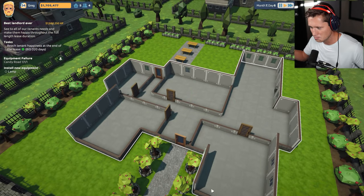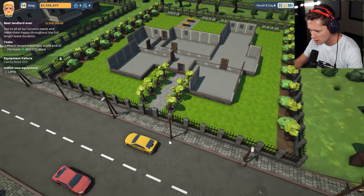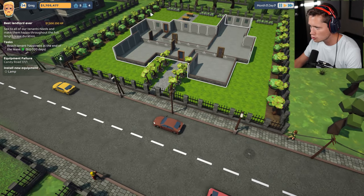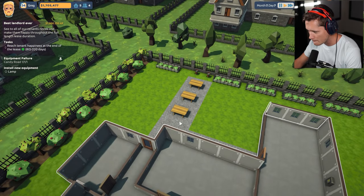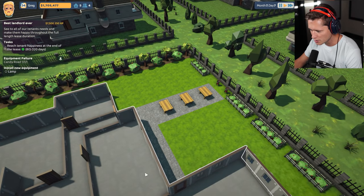We've got walls up, we've got doors. We don't have any messes to clean up. Look at this — we've got apple trees lining the entire thing, we've got picnic tables back here, and we even have some pavers down. I'd been talking about wanting that and it looks like it's actually been done.